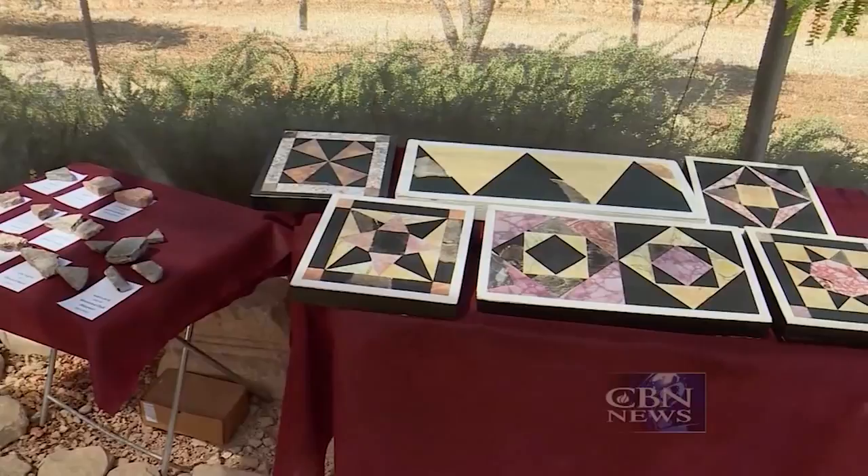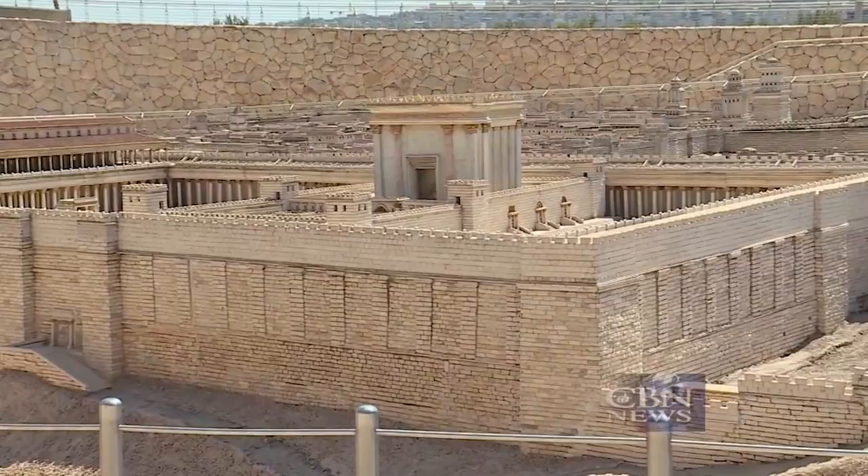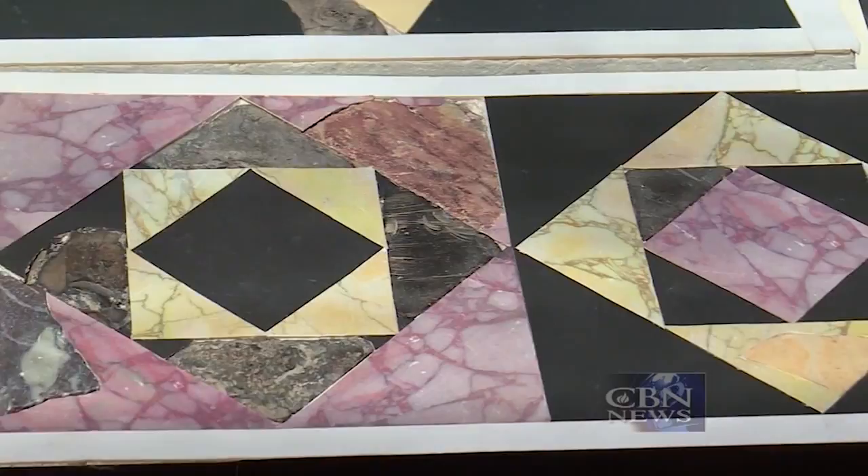Israeli archaeologists announced they discovered what the floor of the second Jewish temple looked like. It's an amazing story of how the new discoveries are bringing both the past and the Bible to life. This major find came as archaeologists reconstructed 2,000-year-old tiles from the second Jewish temple built by King Herod. These are the very floors upon which the high priests, the priesthood, and the pilgrims who came to the Temple Mount walked. And this is the floor upon which Jesus walked when he came to the Temple Mount.